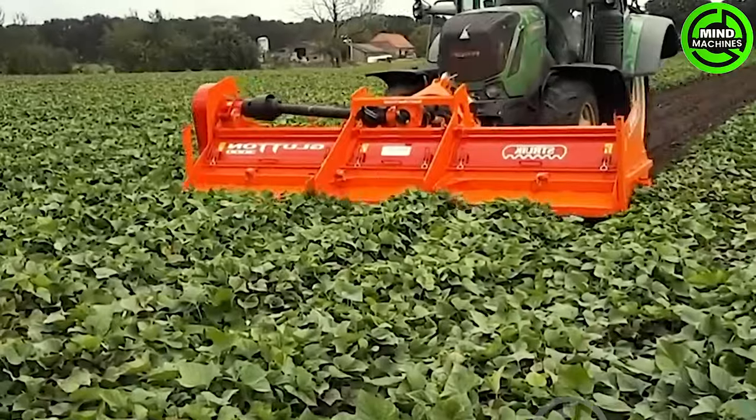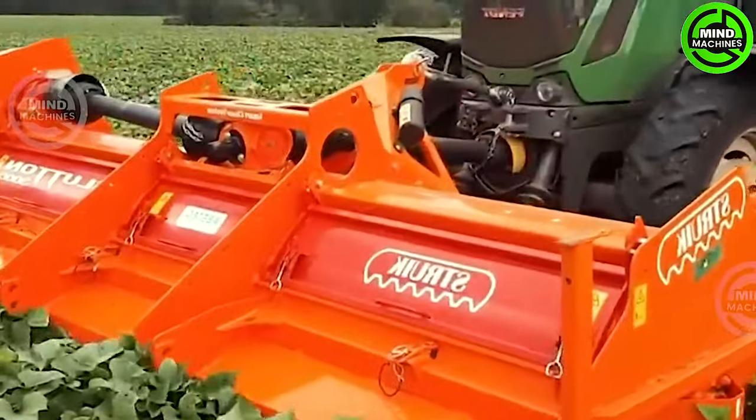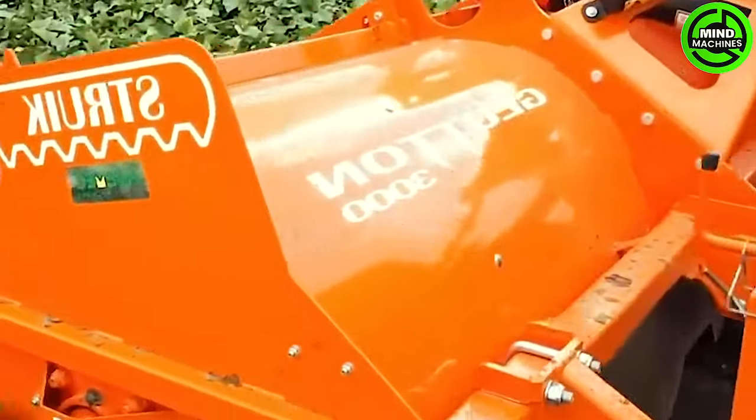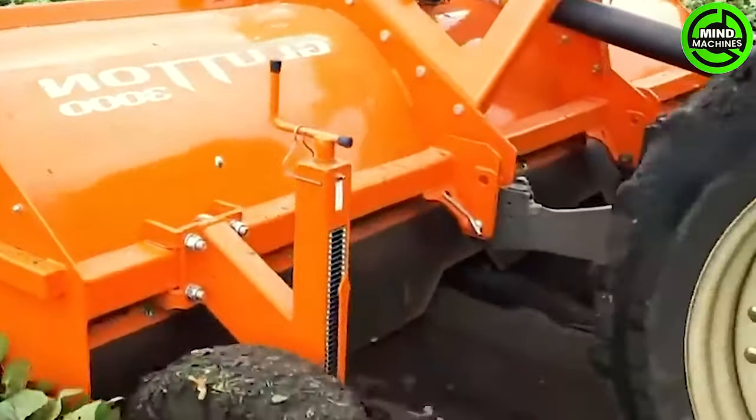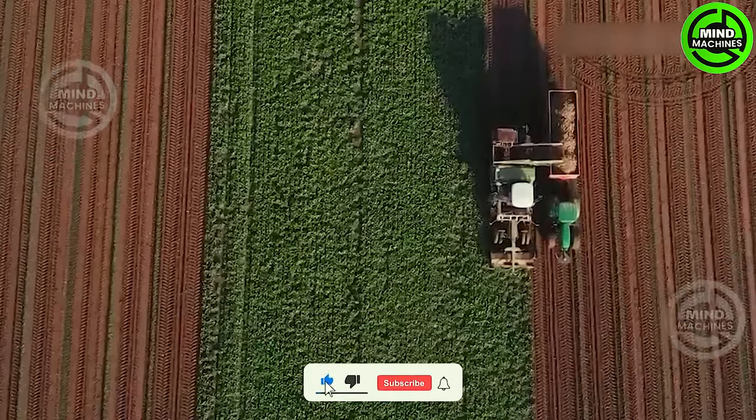This machine works with precision and efficiency, harvesting delicious tubers with ease! Have you seen this kind of vegetable before?